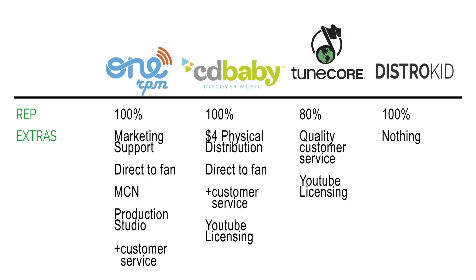TuneCore doesn't do much outside of digital distribution for the price they charge — other services are available but at separate cost. They do have quality customer service from my experience; when I've contacted them to change things they've been accommodating. DistroKid's customer service is completely automated — you're not dealing with real people. So they're very limited in what they can help with, and pretty much anything you want to change requires pulling the album from stores and re-uploading, which is very inconvenient.